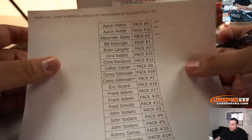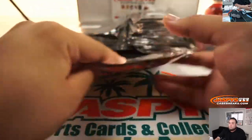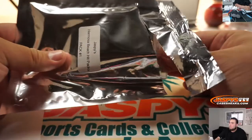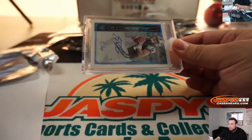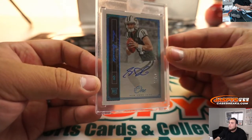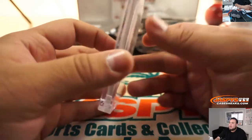Alright, Bill, you got Pack 1. And we got a Sam Darnold, 27 out of 35 — that's a rookie autograph from Panini. Very nice.